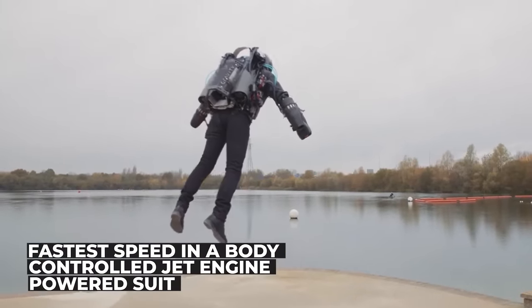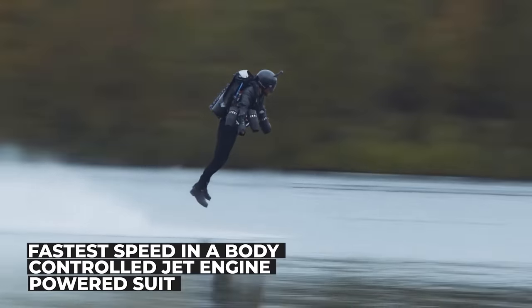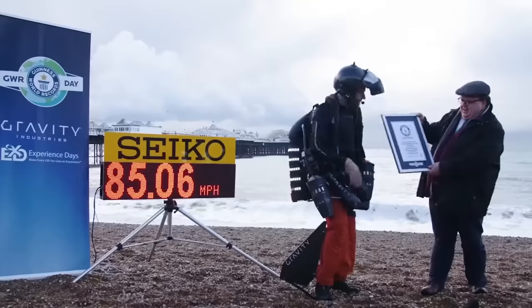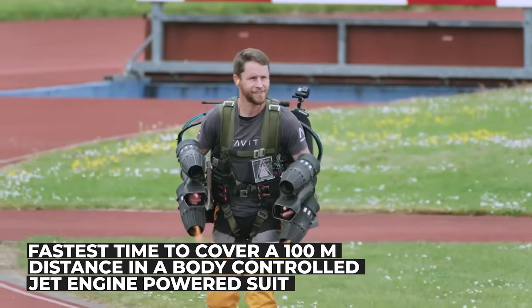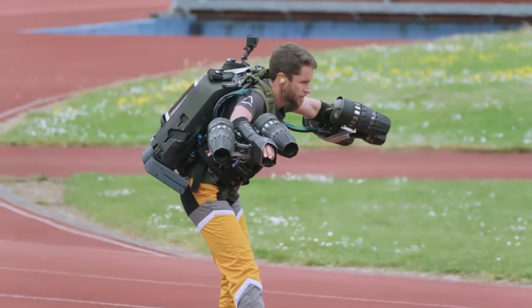Richard already holds the record for going the fastest in a body-controlled jet engine power suit. He first broke the record with a speed of 32 miles an hour, and since then he's smashed that with 85 miles an hour. Let's see if he can get the short burst of speed he needs to break the 100 metres today. This is an official Guinness World Records attempt. Three, two, one, go!